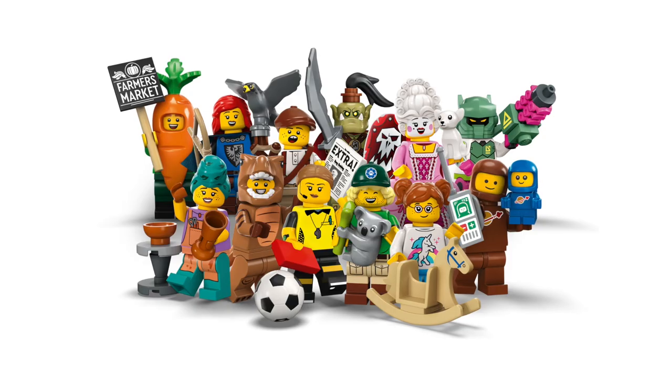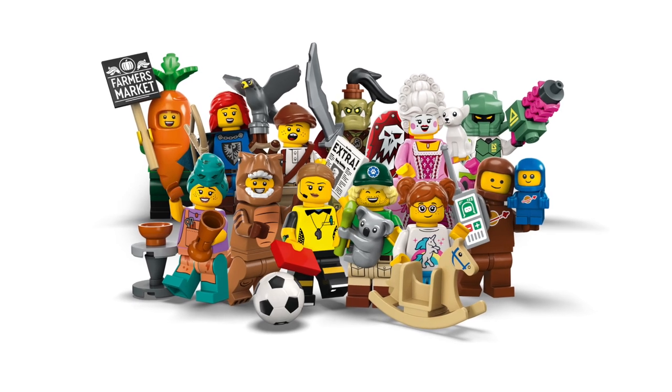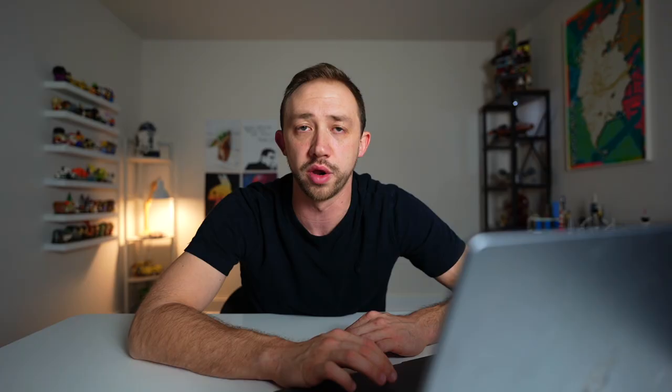All of the Series 24 minifigures are supposedly retiring by April 30th of this year, so if you want to get your hands on those, pick them up while you can.